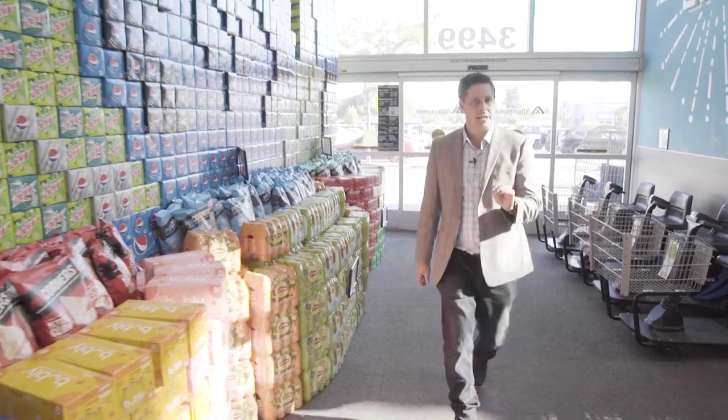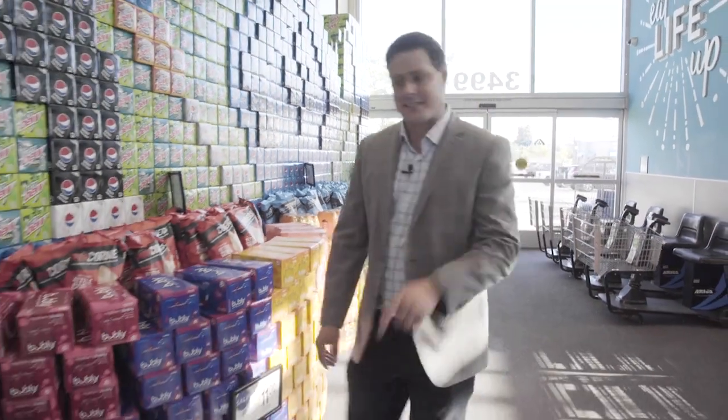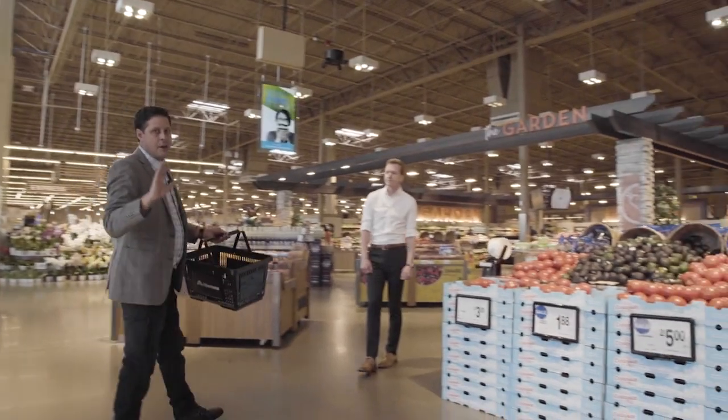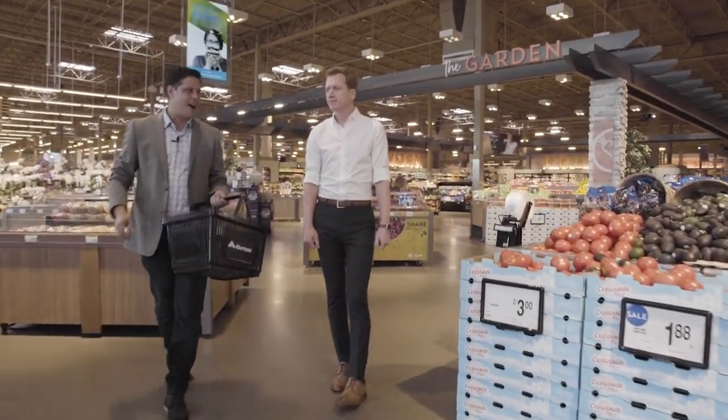I'm very excited because we are about to meet our very special guest. We grab a basket here and we are on our way to meet Brian Fairley. He is the National Brand Ambassador for Chandon Wines.